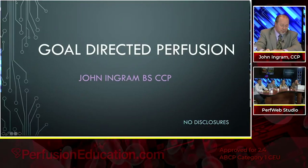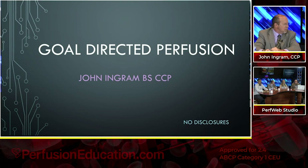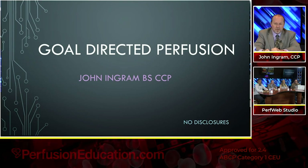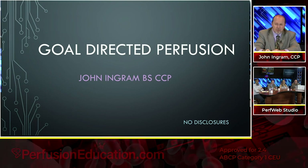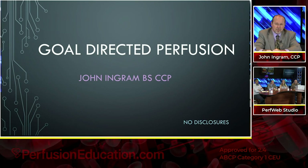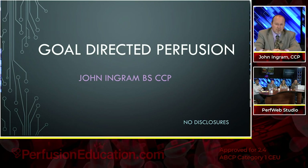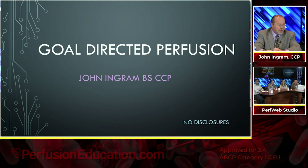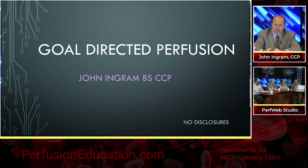That was excellent, Joe, because the prelude to what I'm going to talk about couldn't have been more ideal, the way you worked into it from how goal-directed therapy started, and it really did start with sepsis. I read an article that before Dr. Rivers and Shoemaker did the groundbreaking work that they did, mortality was somewhere in the high 40s, dropped all the way down to the low 20s for sepsis because of the treatment that they did.